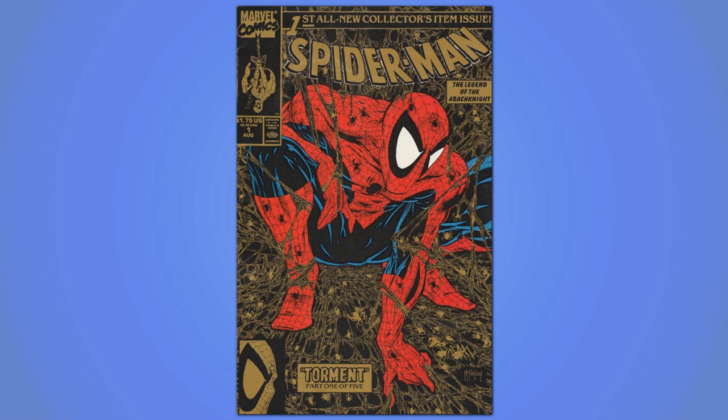Spider-Man #1 was a speculator's milestone that every store overordered. It was the first major book to really kick off the number ones as collector's item craze, and it was part of Marvel's trinity of overhyped multi-edition number ones, which also included X-Men #1 and X-Force #1. My dealer had ordered plenty of all the X-Men and X-Force number ones, which is why I got them dirt cheap, but he didn't order enough to have a whole long box full linger for years.